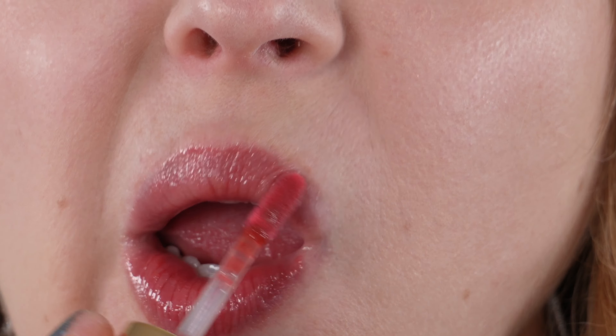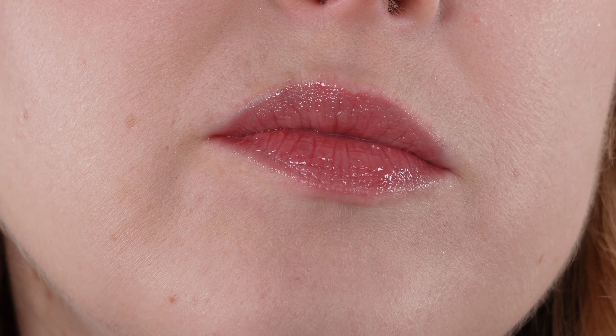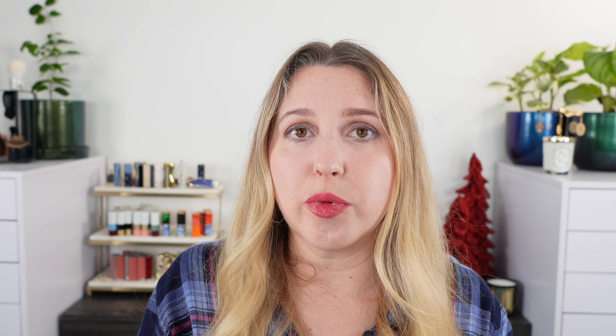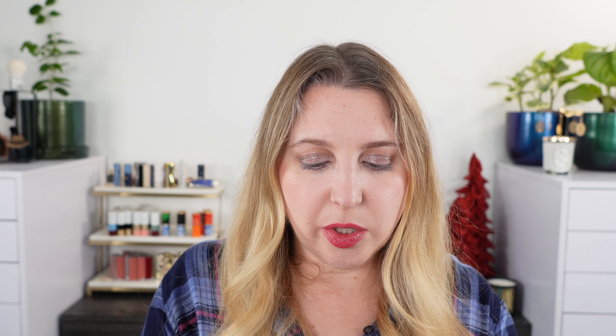The Sisley Lafitte Gloss in number nine, Sunset — there are quite a few wonderful shades from Sisley. It's a non-sticky gloss, very comfortable. This was my favorite lip gloss for quite a while and it's still right up there. I find this to be a really great everyday shade for fall/winter. It gives you a little bit of warmth, but it's definitely not going to be too bright or too pigmented. Great for daily wear. Made in France with six and a half milliliters.